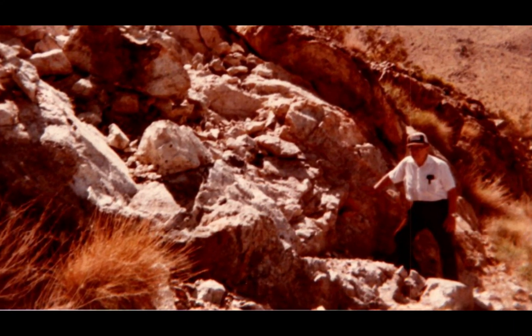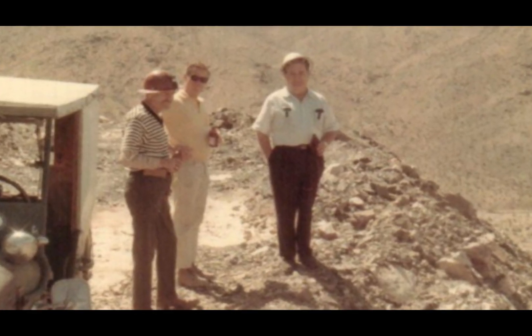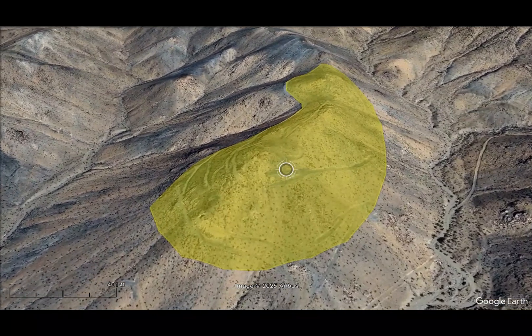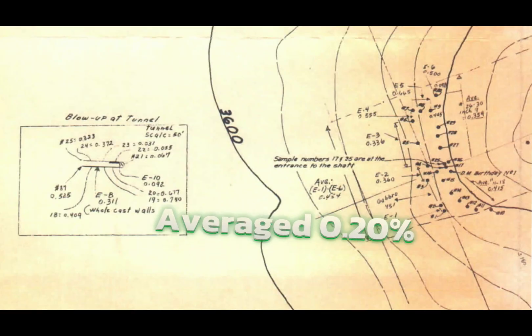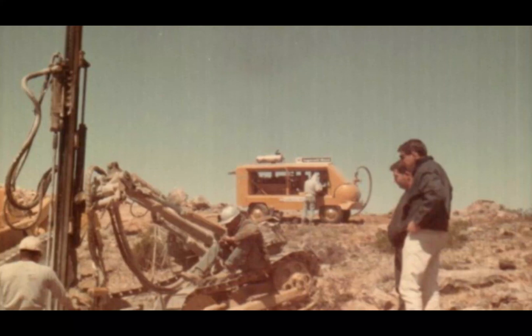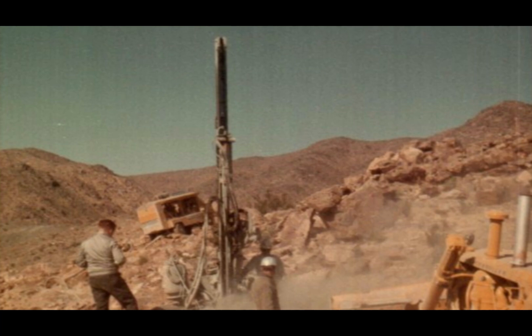In 1968, Bighorn Mining Company hired two independent geologists to take samples along an area that measured 1,700 feet long and 300 feet wide. The chemical analysis averaged 0.2%. Surface sampling came back positive, so in the fall of 1968, a drilling program commenced.